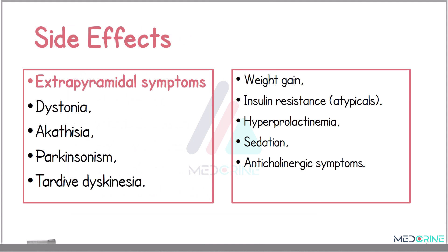The side effect profile of antipsychotics varies between typical and atypical agents. Atypical agents are more associated with metabolic syndrome, including weight gain, insulin resistance, and dyslipidemia. Hyperprolactinemia can also result in galactorrhea and menstrual irregularities. Sedation, dry mouth, and blurry vision are common anticholinergic effects. Extrapyramidal symptoms associated with antipsychotics include dystonia, akathisia, parkinsonism, and tardive dyskinesia.